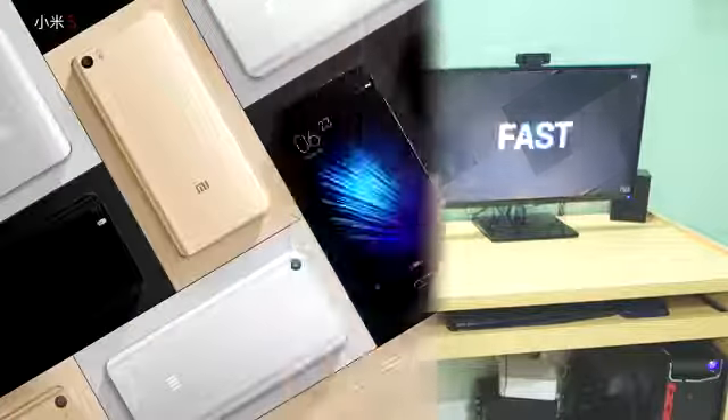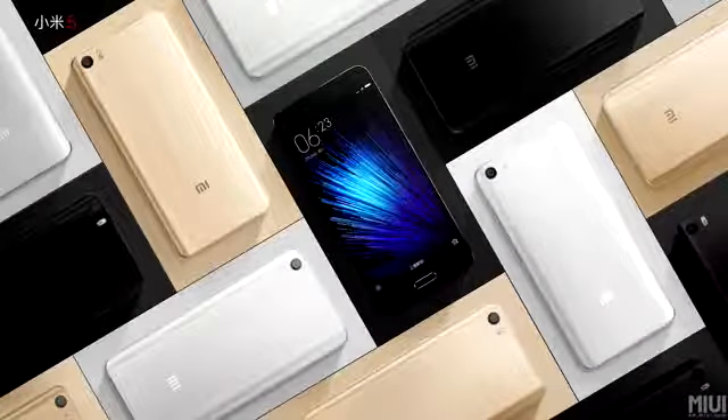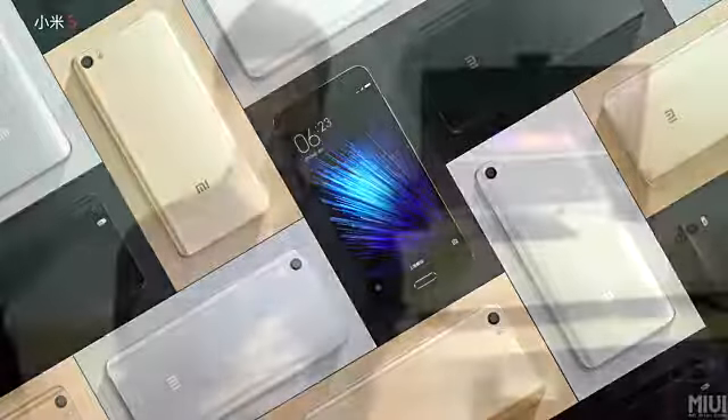Hello guys, Dhanjay here, and finally today MI5 was launched after a very long wait — to be precise, almost two years. MI4 was launched two years ago, and after that they did not launch any type of flagship in the MI series. Today they just launched MI5, which is the latest flagship device that you can buy in the market.